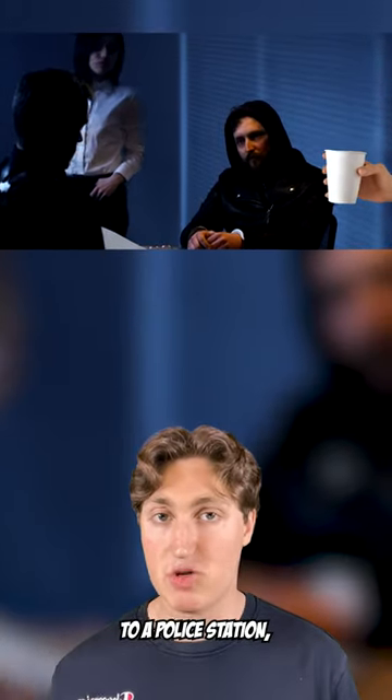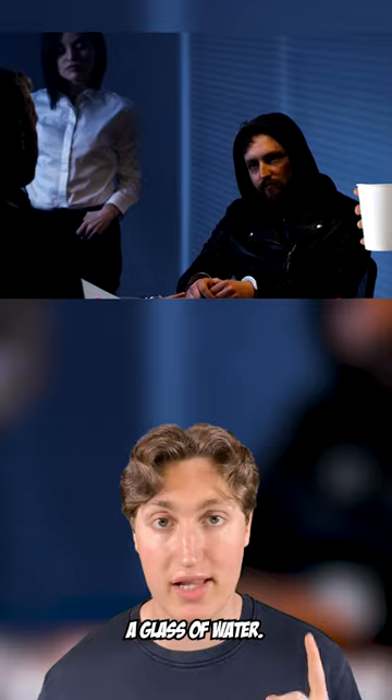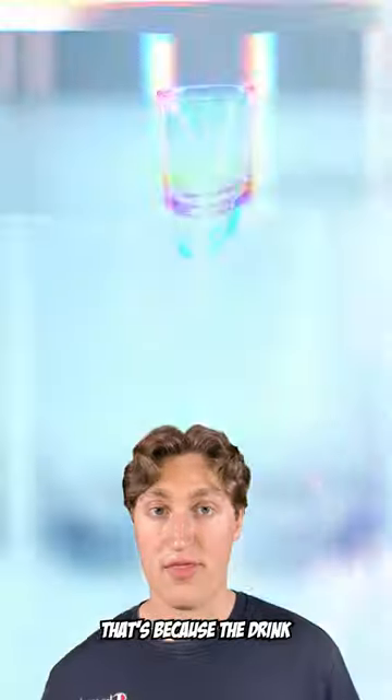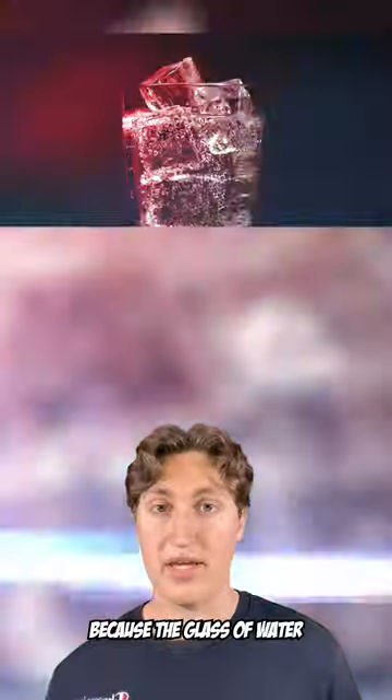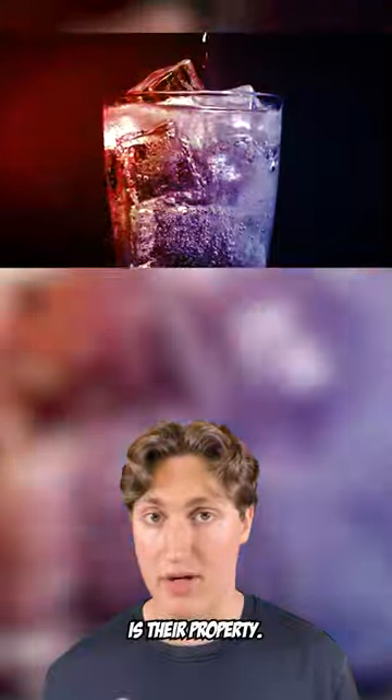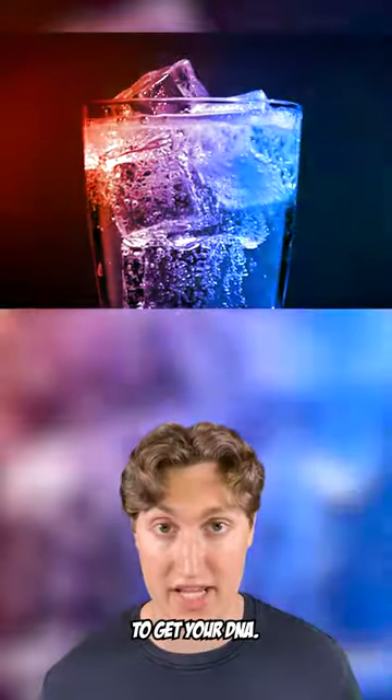If you're ever taken to a police station, they will offer you a glass of water — but you should always say no. That's because the drink can be used to get your fingerprints and DNA. Because the glass of water is their property, they don't even need a warrant to get your DNA.